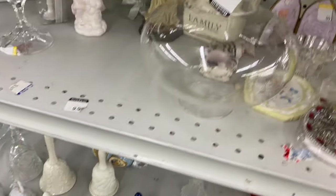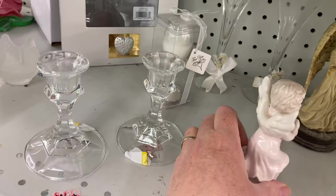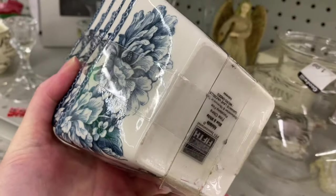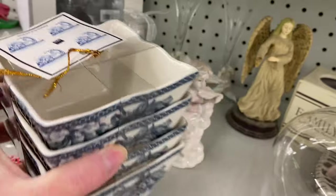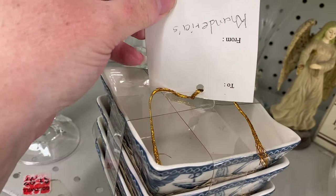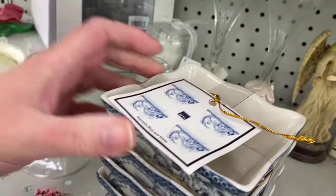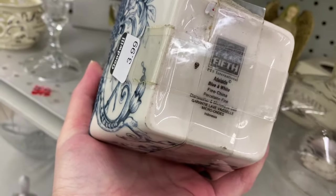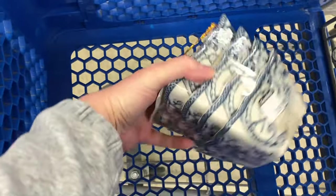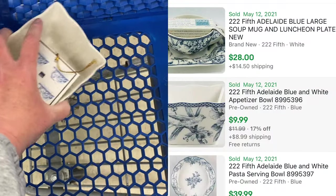Like over here on the side cap. A lot of stuff not priced. Still new in packaging. $222.50. Adelaide blue and white. They're pretty, though. Is there a barcode on there? There's not. I might try to look these up, see what they're worth. $3.99 for a set of four. I haven't picked up the appetizer bowls. One of them sold for $10. And there's a set of four there for four bucks. So it's coming home.